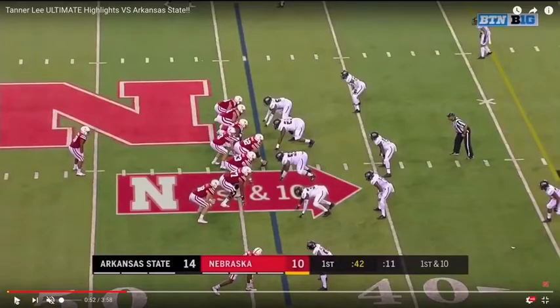Welcome to Quarterback Film Room. Today we're going to isolate two of Tanner Lee's throws — the former Nebraska quarterback — for evaluation.